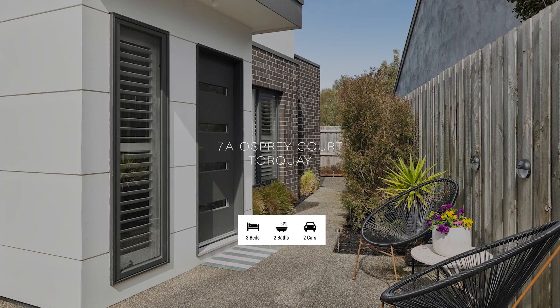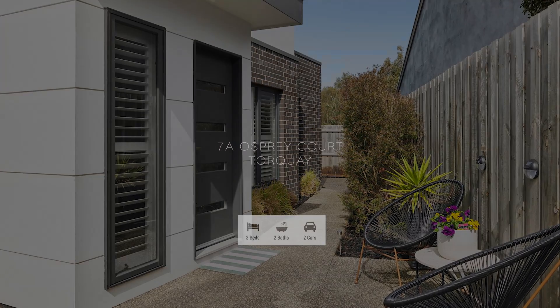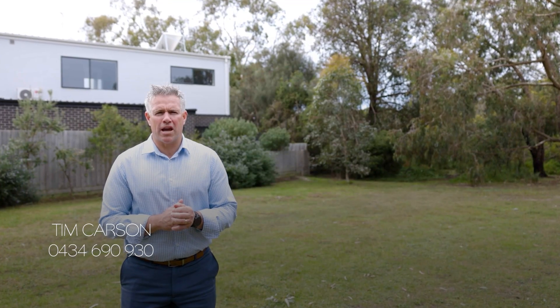Perfectly positioned, 7A Osprey Court showcases modern design elements throughout and boasts a serene outlook to neighbouring Deep Creek Reserve. Let's take the tour of this beautiful property.